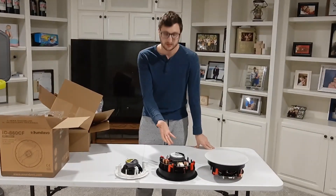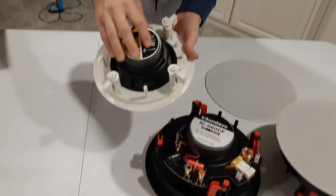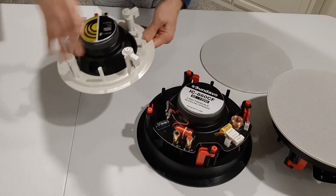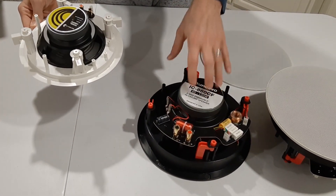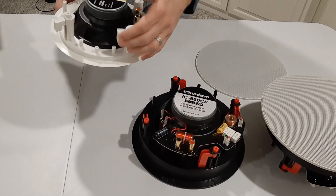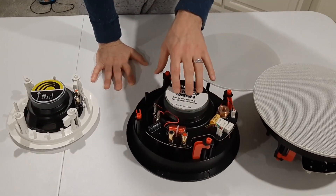Right out of the gate, look at the construction of this thing. In comparison, this is the Dayton Audio series — don't get caught up with the size, this is just the 8-inch versus the 6.5-inch — but the 8-inch Dayton looks exactly like this, just bigger. The Dayton's are run-of-the-mill, pretty basic. They'll give you a good sound for whole home audio, but if you want it to sound great or amazing, you need something different.